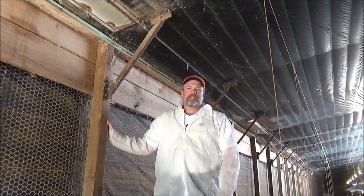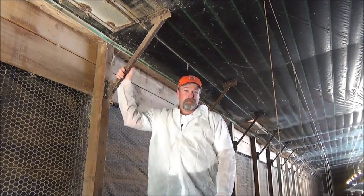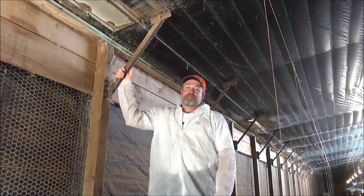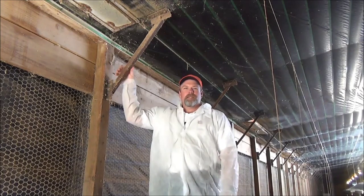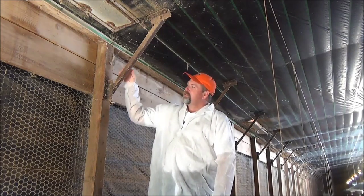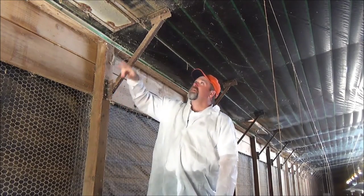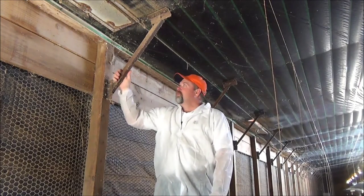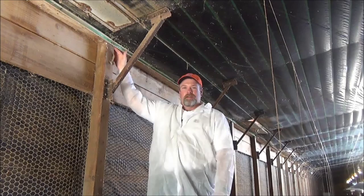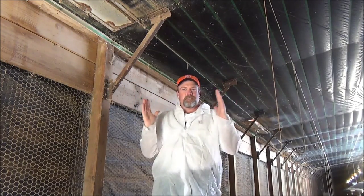Here we are inside that second poultry house, and what you see here is a properly installed steel knee brace. A knee brace in a house this size — 40 by 500 — typically needs to be at least 26 inches long, made out of one inch angle iron, and properly lag bolted to the post and to the truss. A knee brace like this, properly installed, will make this joint a lot tighter and will prevent this house from swaying and moving side to side.